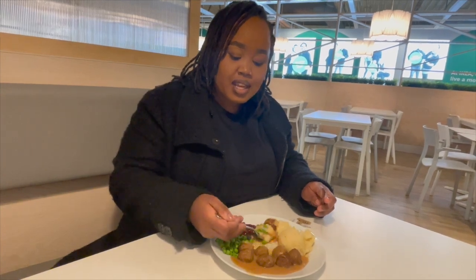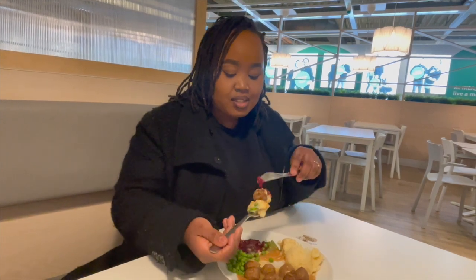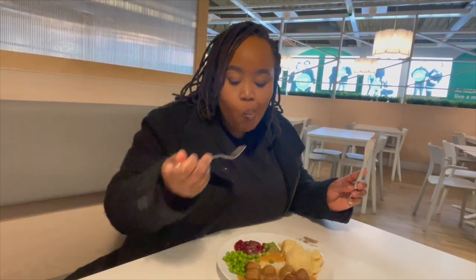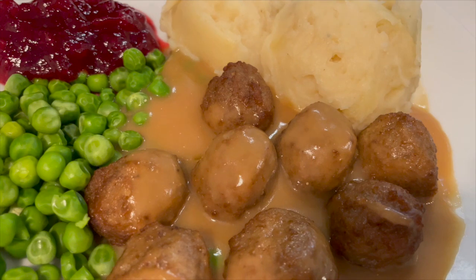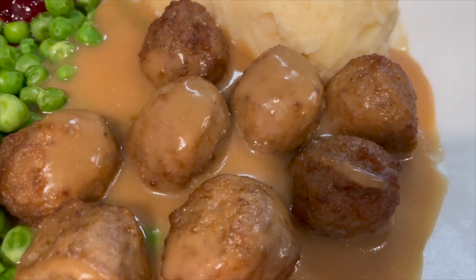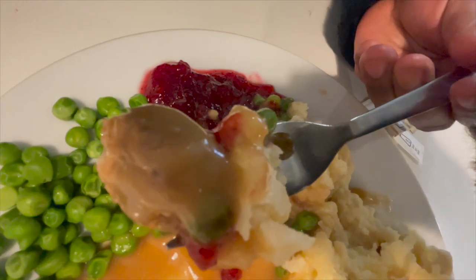The meatballs aren't that big so I don't need to slice in between — it will just be a matter of digging in. That's decent. I've just tried a bit of everything together and that was a really good bite. It's like a warm, homely bite — it's something you would have at home. So that was a good bite, and now I'm going to try them individually.